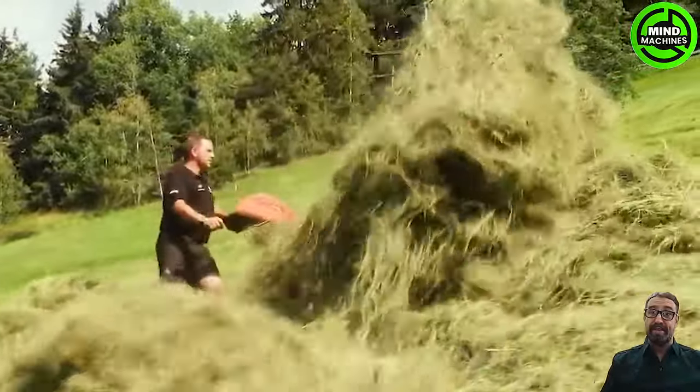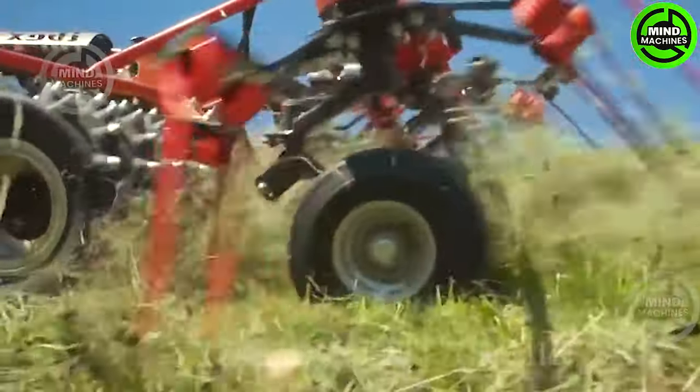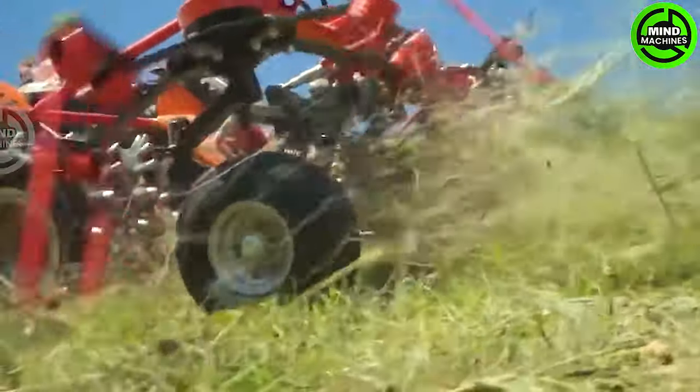The ibex motor mower and advanced tools redefine grass harvesting, achieving remarkable efficiency and professionalism for farmers — a true industry game changer.